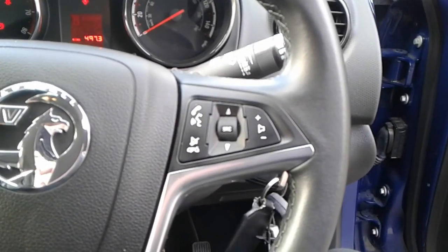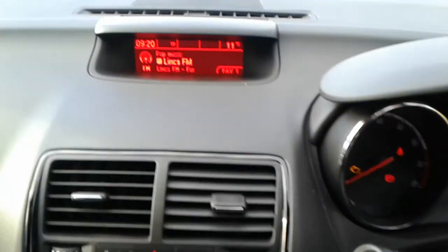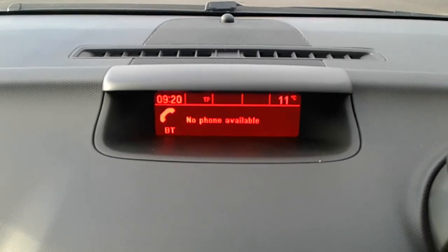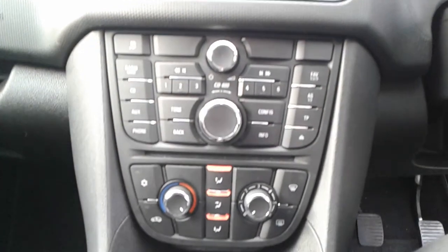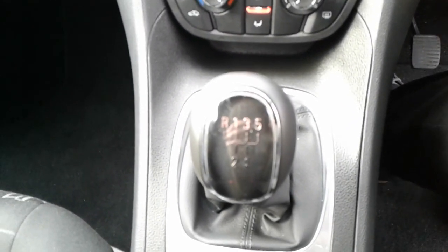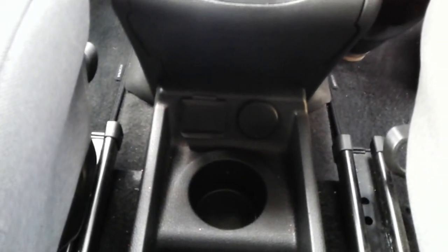We do have steering wheel controls for Bluetooth, radio and cruise control. The vehicle comes fitted with FM AM radio, Bluetooth connectivity for your phone, CD player, air conditioning and a heated rear screen, 5-speed manual gearbox, and tucked away at the bottom, a USB port and 12-volt outlet.